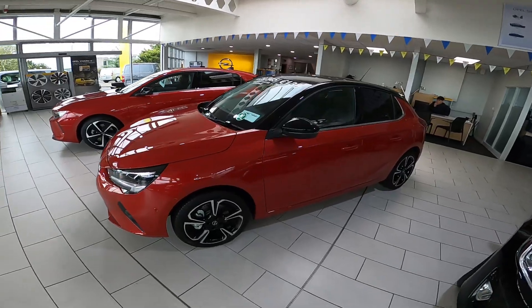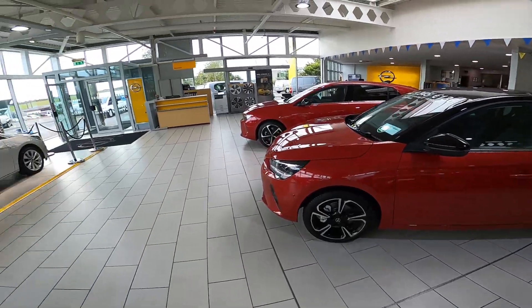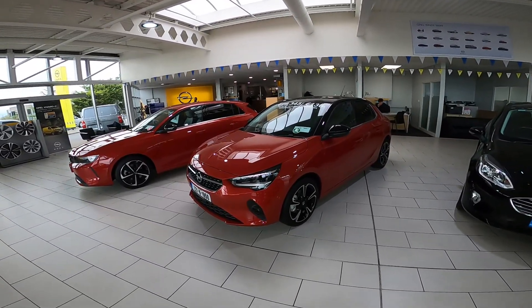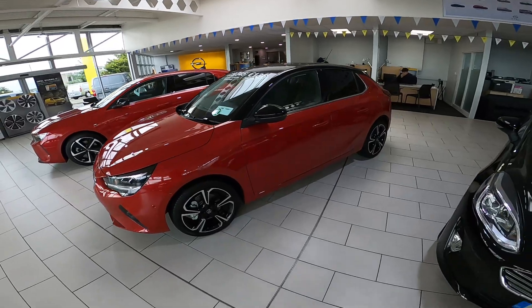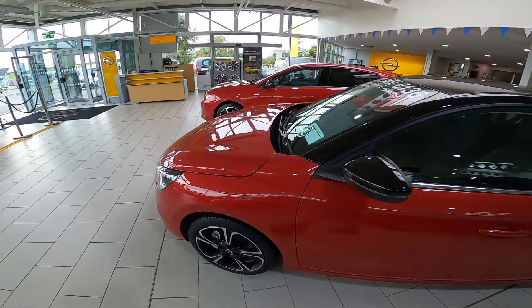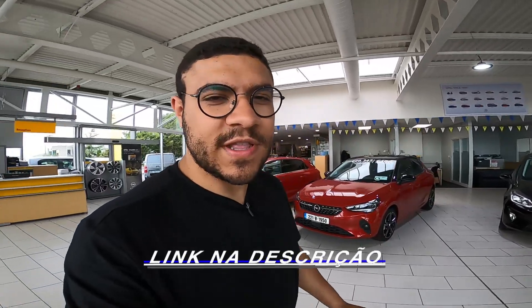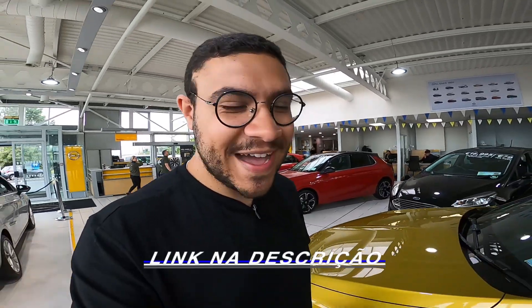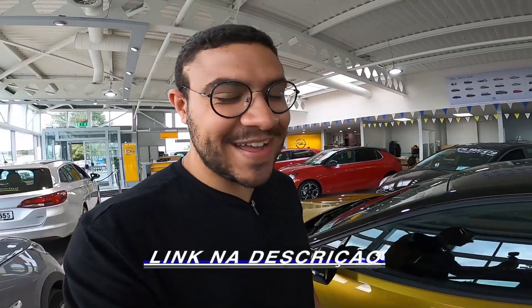É basicamente isso, meus amigos! Espero que vocês tenham gostado desse vídeo mostrando, apresentando bem por cima o Corsinho. Infelizmente aqui na Opel a gente não tem a liberdade de pegar o carro, dar um rolê, e acaba não conseguindo mostrar 100% do carro. Mas já dá para ter uma ideia de como são os carros por aqui. Deixa aquele like, comenta! Se você gosta de conteúdo principalmente aqui das Europas, não deixa de se inscrever lá no canal Escuderia Garage — vai ter muito conteúdo interessante com toda certeza. Deixa o like no vídeo do Carro de Garagem e no canal também. Beleza!